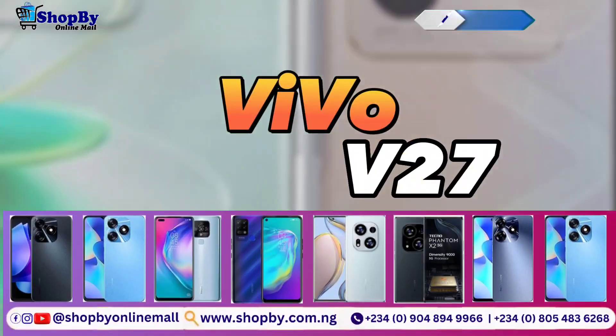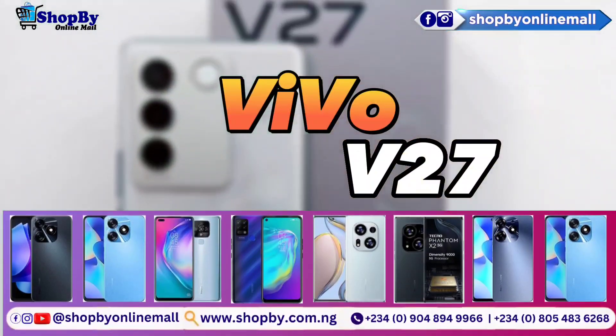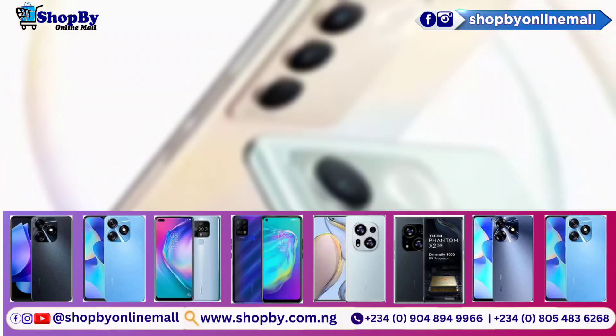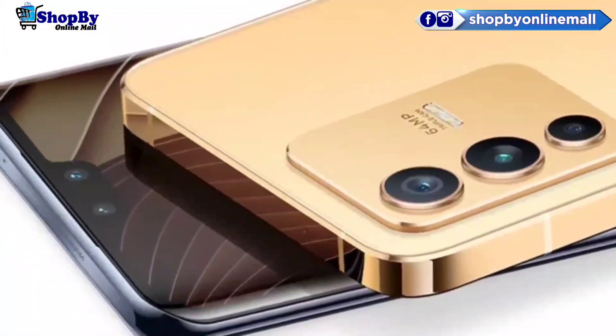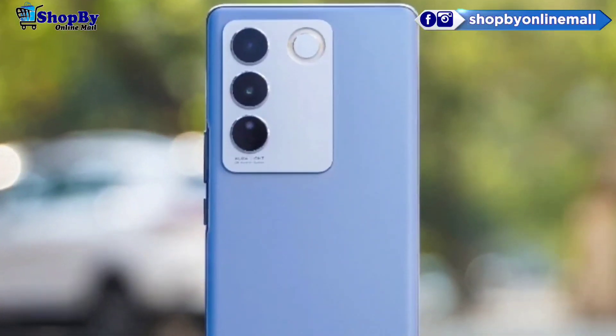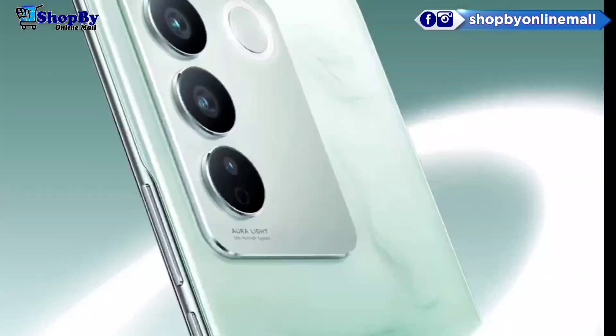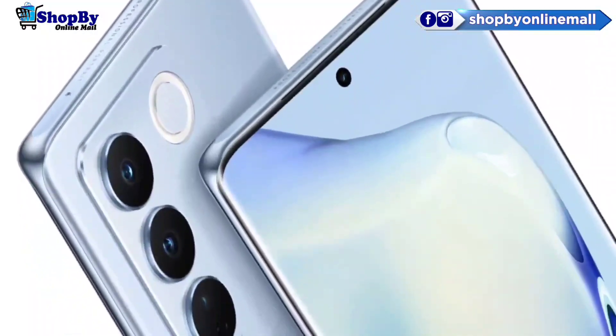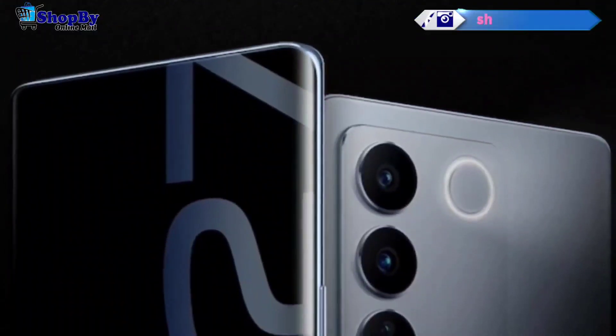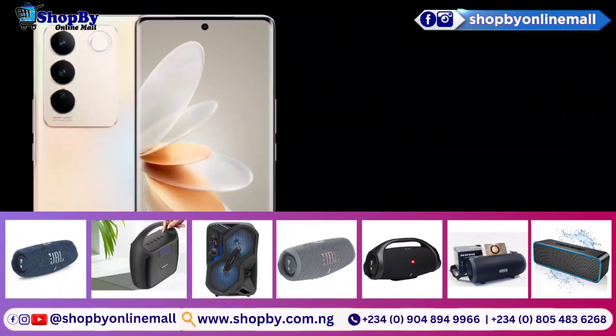Have you seen the Vivo V27? In this video we will be discussing the specs of this phone. The quality dual glass design and color-changing back of the V27 were appealing to us. The 6.78 inch OLED screen achieved an excellent peak brightness of 1055 nits, which is comparable to most current flagship models.